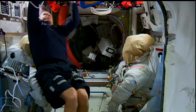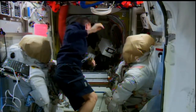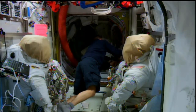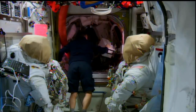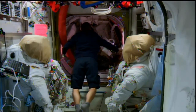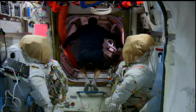This morning, the International Space Station's mission management team assessed the preparations for that EVA, including a discussion about a small quantity of water that was found in Terry Verts' helmet at the conclusion of the spacewalk on Wednesday. After all of those discussions, the IMMT was a unanimous go for the spacewalk coming up on Sunday morning.